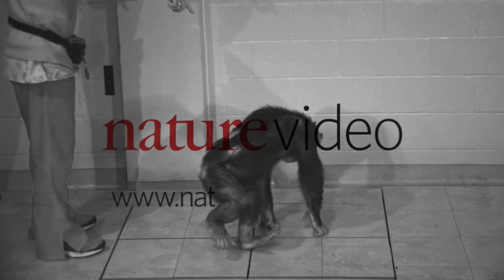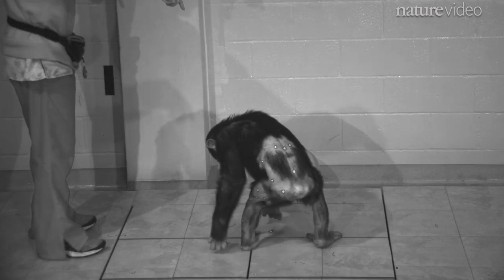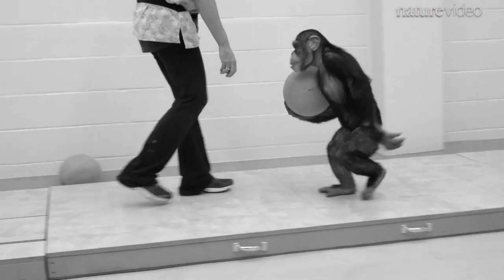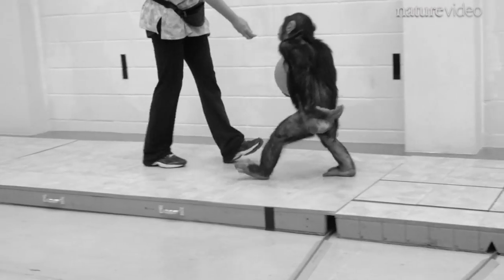This is Hercules. He's supposed to be walking in a nice straight line, but actually he's just monkeying around. Hercules is one of two chimps helping scientists understand the origins of human walking.